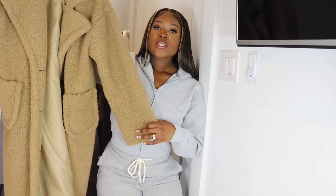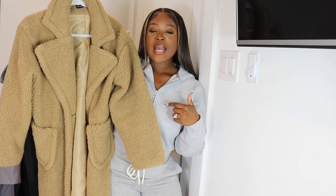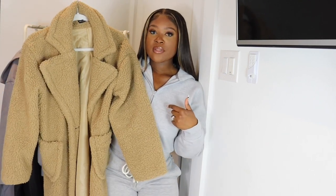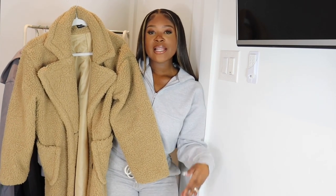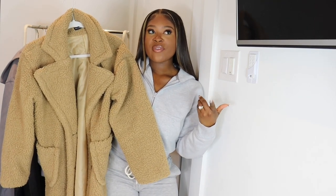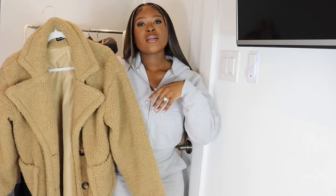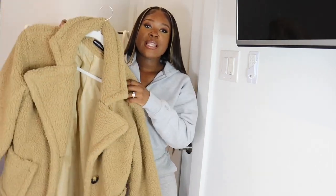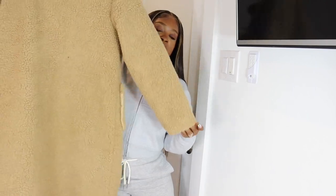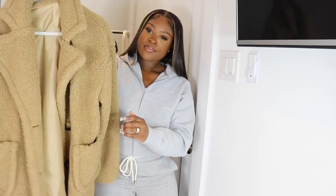Last but not least, this is a teddy coat from Missguided — this is the one that's out of my color scheme. I went oversized with this one too. A really cute look would be a cream or white sweatsuit, or I might do white Alexander Wang joggers with a sweatshirt and throw this on with a boot or my low Dunks. You can't go wrong with a teddy coat, and this light chestnut color is really my color. It has a collar and deep pockets.